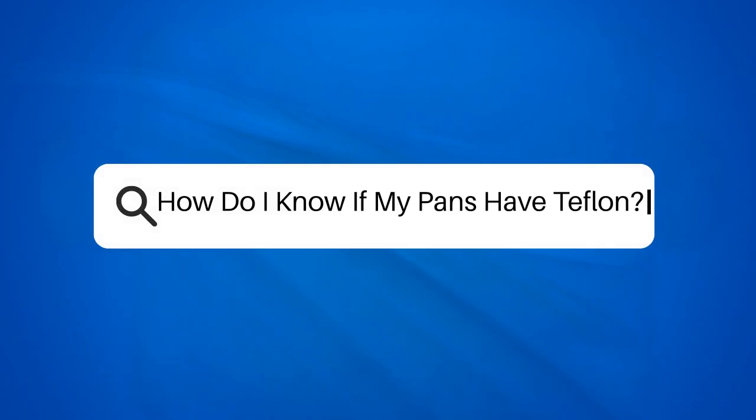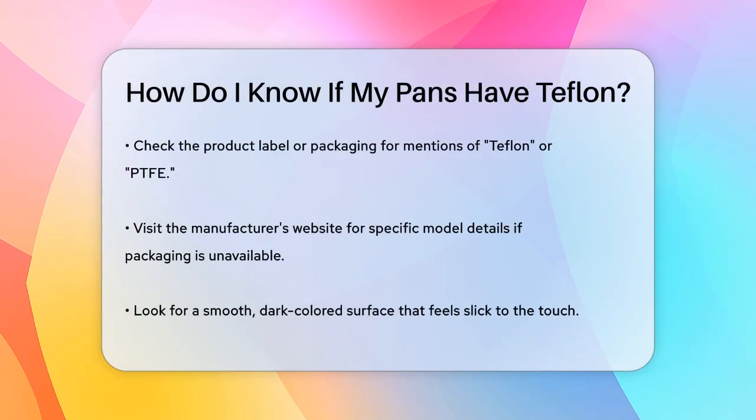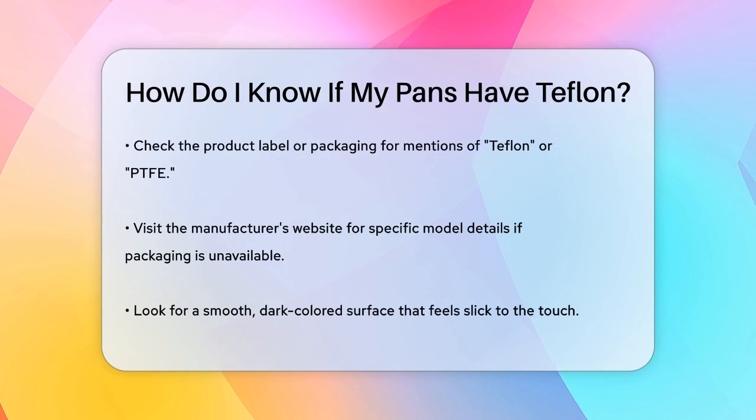How do I know if my pans have Teflon? Have you ever wondered what makes your nonstick pans so special? Let's find out if your pans are made with Teflon.